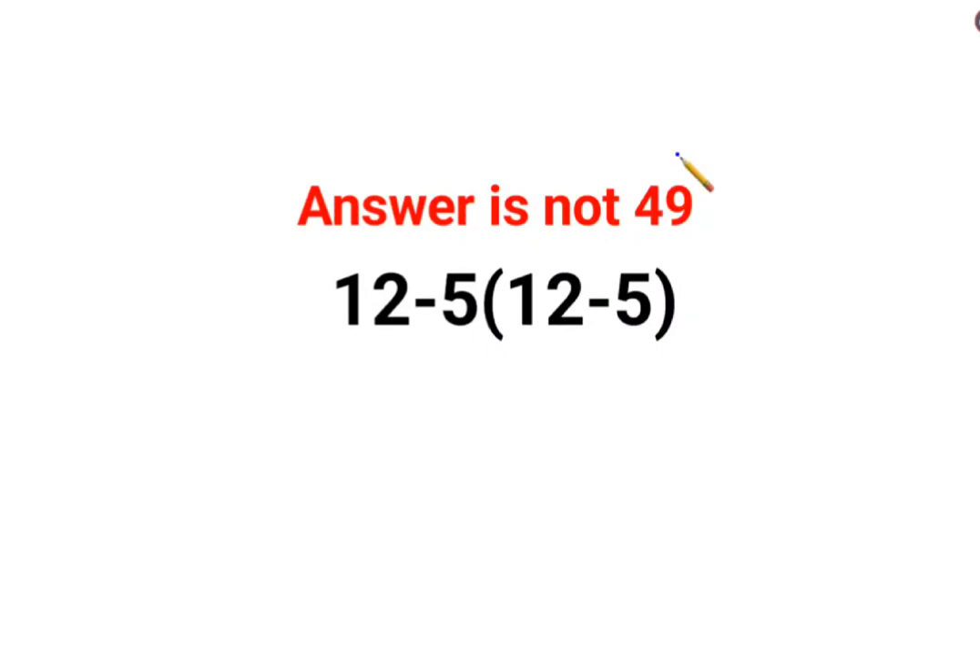Welcome everyone. A lot of people thought that the answer for this one is supposed to be 49, because 12 minus 5 is 7, and there is no sign between this 5 and the bracket, which means it is multiplication. 7 multiplied by 7 is 49.